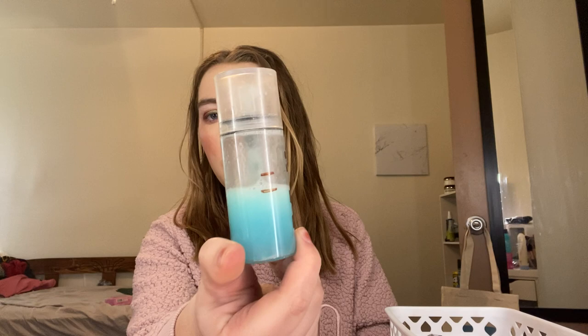Next we have the Milk Makeup Hydro Grip Set plus Refresh Spray. Really nice mister — love this one for setting my makeup, but it is a travel size and I would just like to get it gone before I move. I'll be moving a lot within the next four or five months — I'll be moving twice actually to different places.